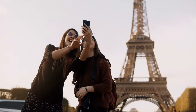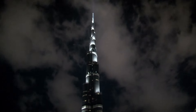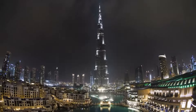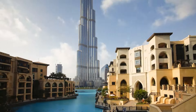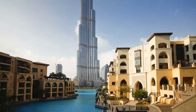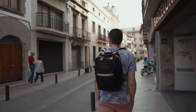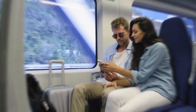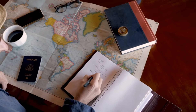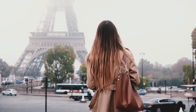So there you have it — the 10 most expensive landmarks to visit around the world. While the price tag might be high, these landmarks offer unforgettable experiences and a glimpse into history, culture, and architectural wonders. But remember, travel is all about creating memories, and there are ways to explore these landmarks on a budget. Do your research, look for discounts, and consider alternative travel options. The most important thing is to have an amazing adventure.